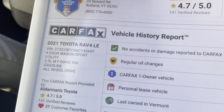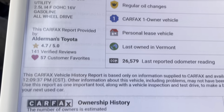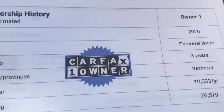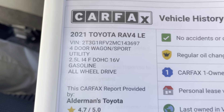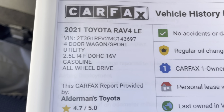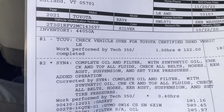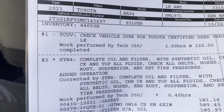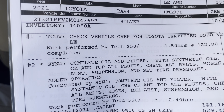No accidents reported. A one-owner vehicle — it was a leased vehicle and they only drove 10,500 miles a year. 2.5 liter, 4-cylinder, all-wheel drive. This is also a Toyota certified used vehicle, which means you'll get the 12-month, 12,000-mile comprehensive warranty, as well as the 7-year, up to 100,000-mile powertrain warranty.